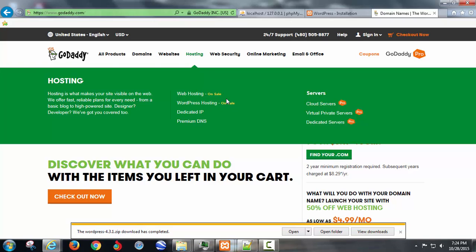It always says on sale, by the way — all the time — because everything on GoDaddy is always on sale. It's like when you walk into a store and something says $5.99, nobody looks at it, but as soon as it says 'on sale $5.99' everybody's attracted. Same exact thing, so it's always on sale.